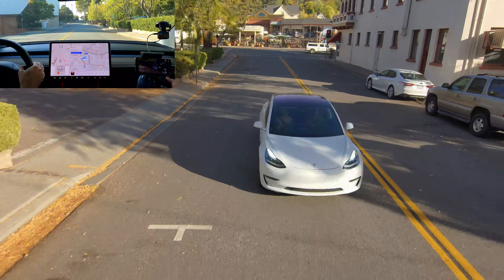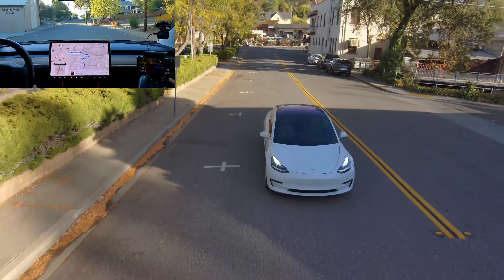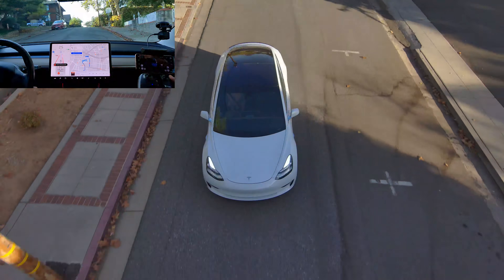We're going to do FSD mode in Auburn. This is the same exact path that we took. In 500 feet, turn left onto Pine Street.